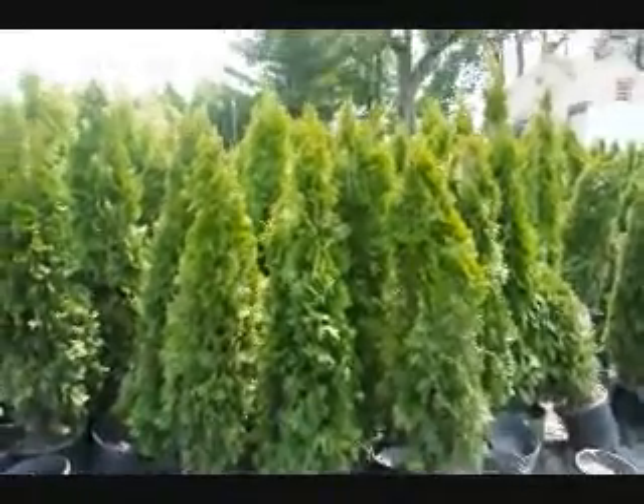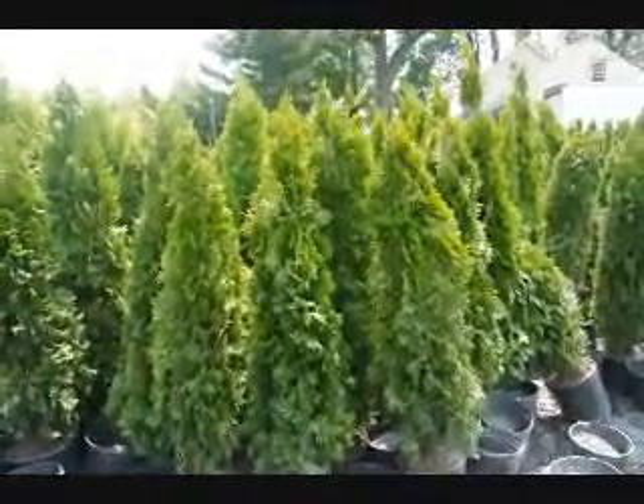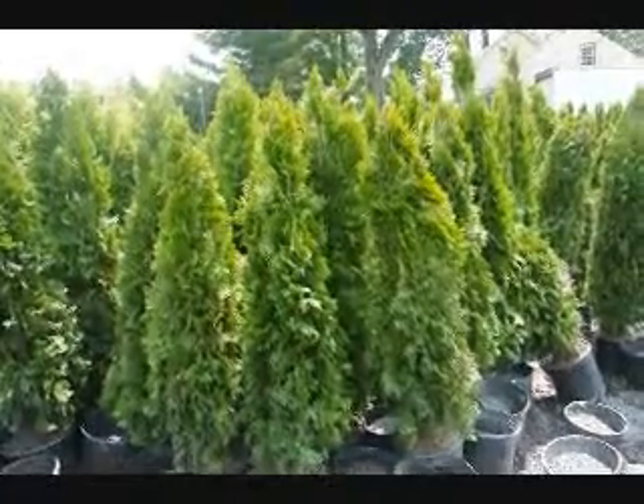These are four-foot emerald greens in pots. Just give us a call at 215-651-8329.